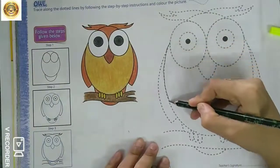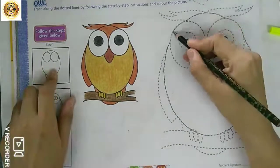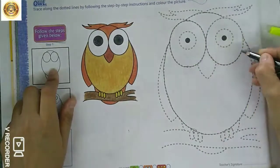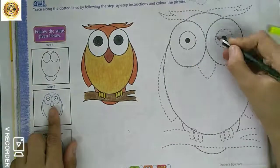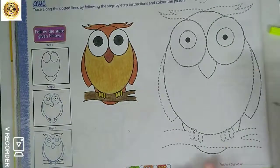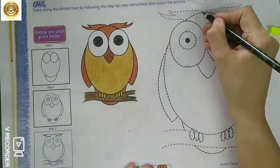Here a dotted line is given in your art book, so trace along the dotted line as shown in the images next to it. First I will trace it with a plain pencil and then with the black sketch pen. So if you are not having a black sketch pen, you can use a black pencil color or black crayon. Just follow my video very carefully and follow the steps here.